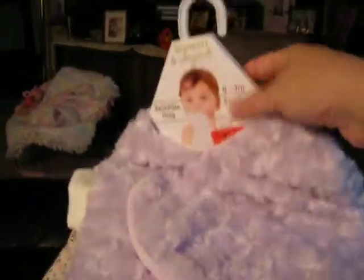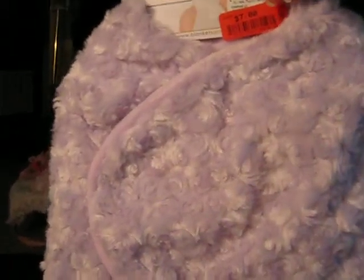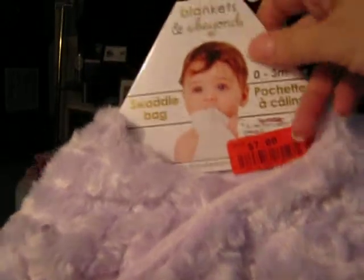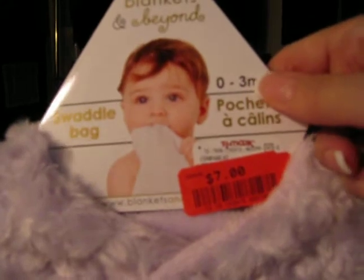Now, this was a steal of a deal. This is one of those swaddle bags — it's one of those things you swaddle them in. This is a beautiful lilac color with a pattern on the blanket; the material kind of looks like roses all over it. It's just a pattern in the material. I got this for $7, and it's by Blankets and Beyond. That was pretty.